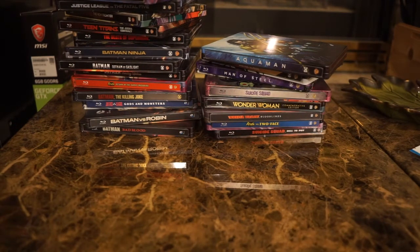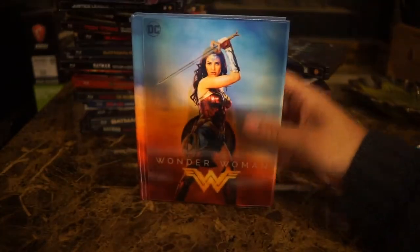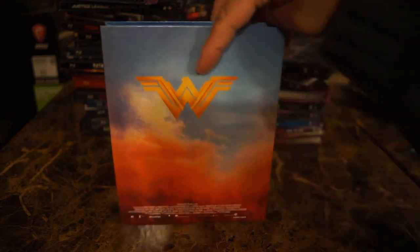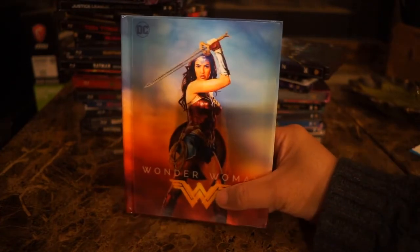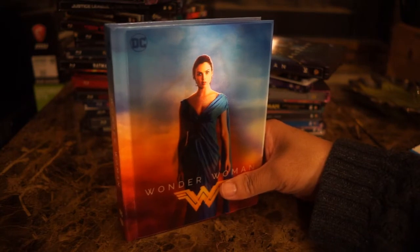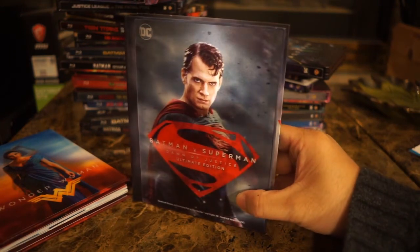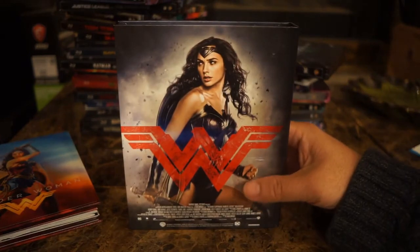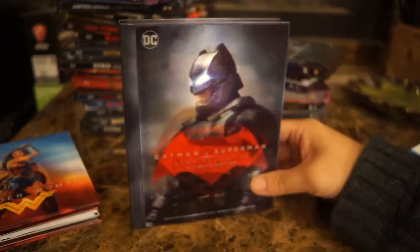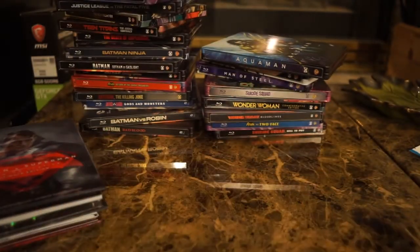As a special bonus, we're looking at Target book editions. This is Wonder Woman in book format — these are Target exclusives. Best Buy gets the steelbook version and Target gets the book version of the movie. This is a lenticular cover, so you can see Diana Prince and then Wonder Woman. This is Batman v Superman — another lenticular cover showing Batman and then Wonder Woman, who is also in the film.